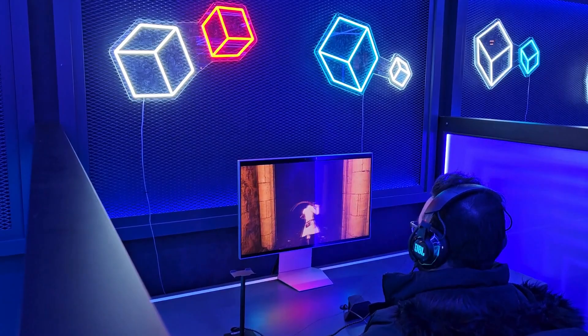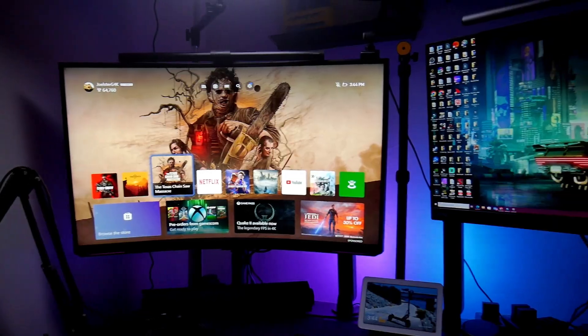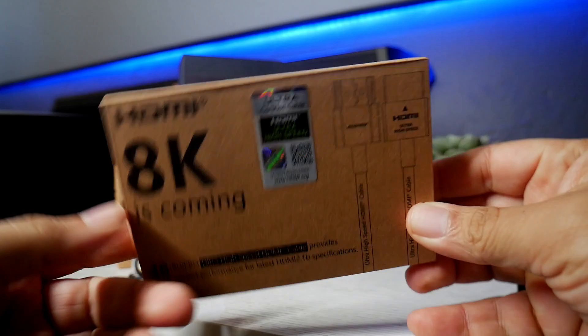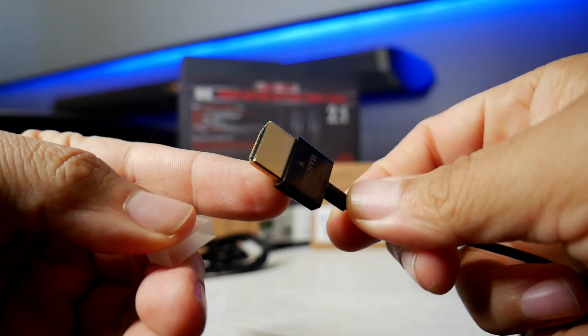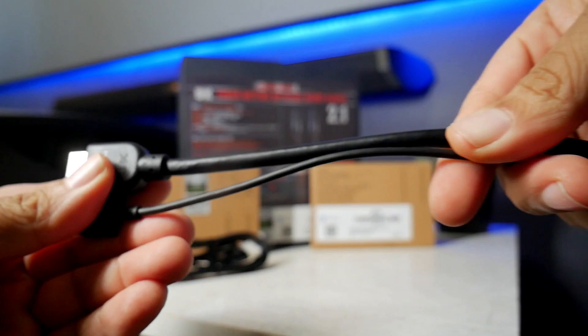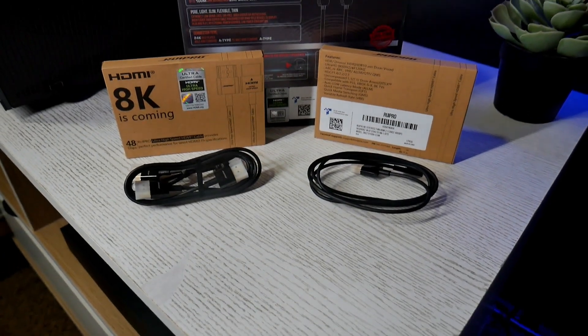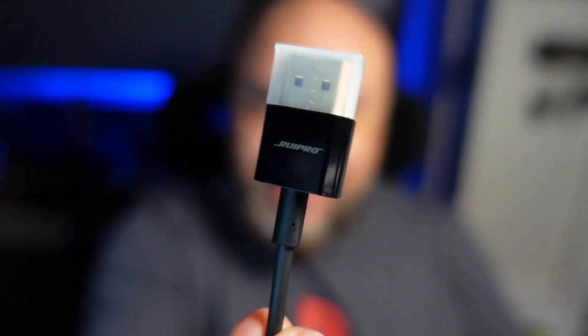There are a lot of new gaming monitors coming this year, and of course you're going to need a high-performance HDMI cable. I've been using Rui Pro cables when testing TVs, monitors, and projectors, and I highly recommend this brand. They recently released their thinnest high-performance HDMI 2.1 cable, which is more flexible and ultra-certified for high-speed data transfer. If you're looking for a reliable HDMI cable for your home theater or gaming setup, check out Rui Pro cables — there's a link in the description.